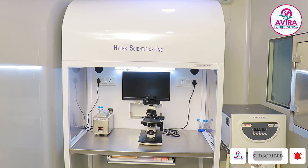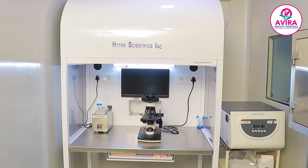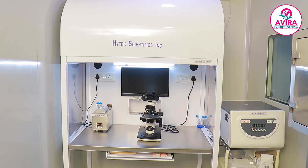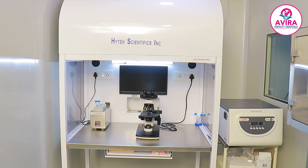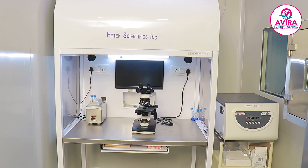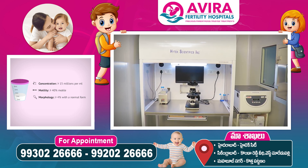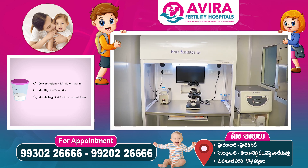This is our Andrology lab. You can see the laminar airflow, digital warmer, compound microscope, and the centrifuge. In our Andrology lab, we mainly perform the basic semen test, that is semen analysis, which helps us to find the count, motility, and morphology of the semen sample.